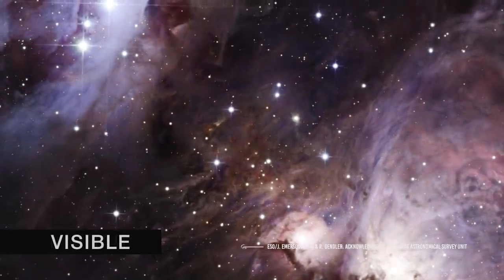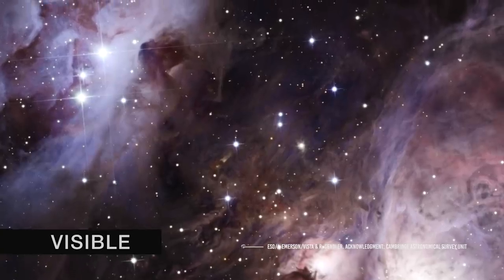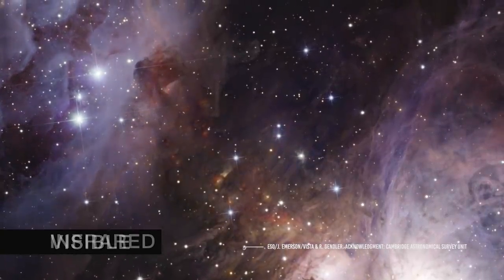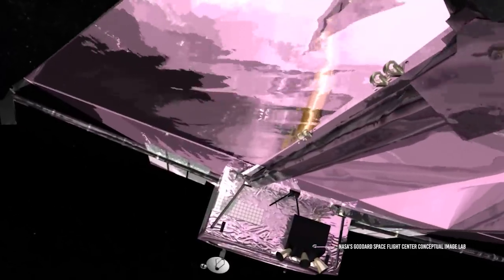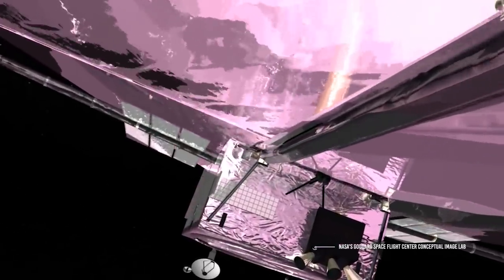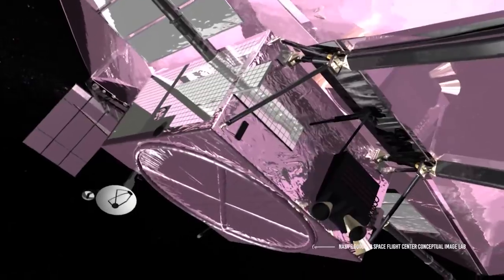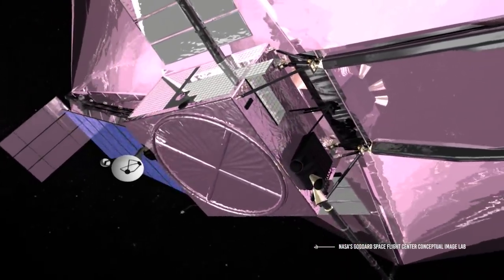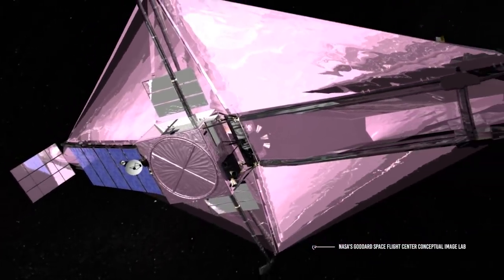Such objects are, for example, distant quasars and galaxies. This is why we need infrared observations — to go further and further. James Webb will also be able to peer inside dust clouds where stars and planetary systems are forming today. Astronomers from all over the world can't wait for this moment to come: the launch of the James Webb Telescope, the beginning of a new era in our understanding of the universe.